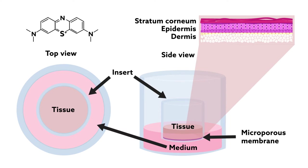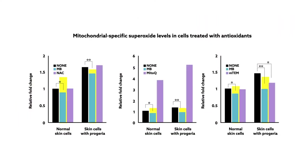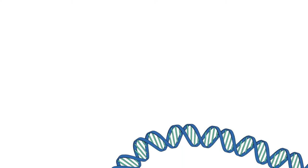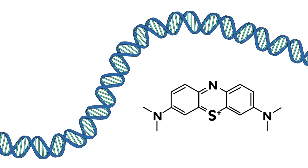Methylene blue outperformed the competition in every test. Cells treated with the compound for four weeks showed lower levels of damaging molecules known as reactive oxygen species than cells treated with the other antioxidants. They also showed a reduced rate of cell death. These changes seemed to result from alterations in gene expression following methylene blue treatment.